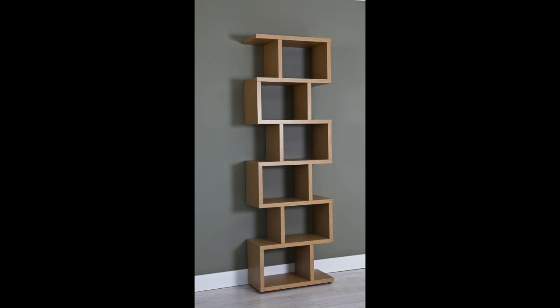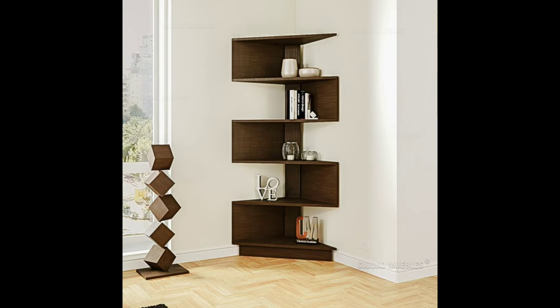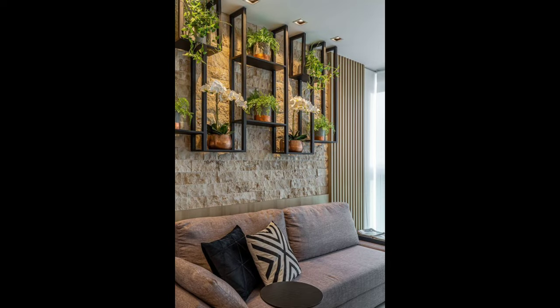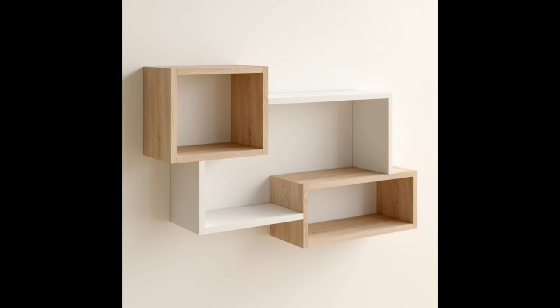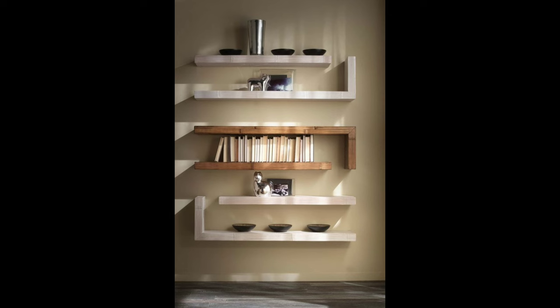2. Create a gallery wall. Nothing adds personality and color quite like a gallery wall. Display a collection of art or photographs or add wall hangings and other ephemera. Opt for simple, cohesive frames or bring an array of ornate variations to mix things up. Pro tip: extend the gallery wall to the ceiling to create the illusion of a larger space.